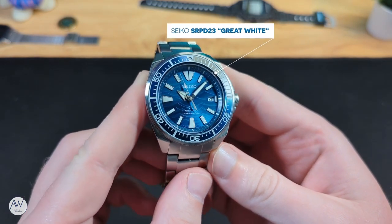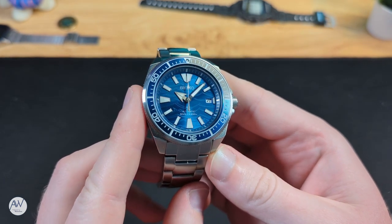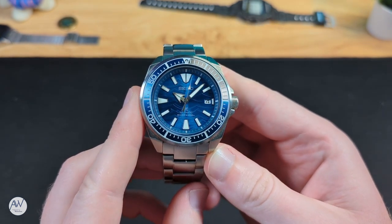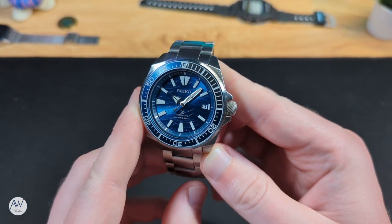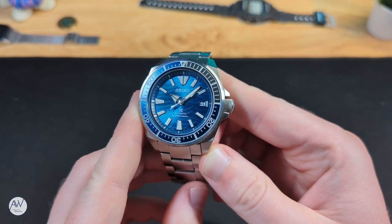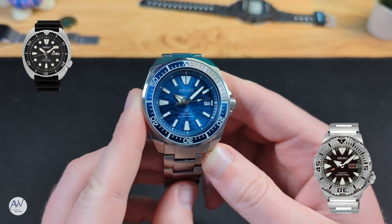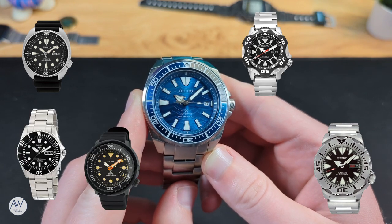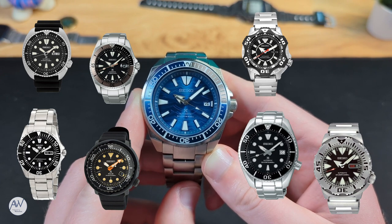Seiko has a proud history of making dive watches going back all the way to 1965. Over the years they have introduced many different and iconic lines of dive watches, and are so loved by passionate Seiko collectors that many of them have been nicknamed. There are turtles, monsters, tuna, starfish, sea urchin, sumo, shogun, and this one I have here — a samurai.